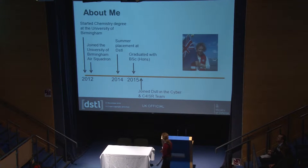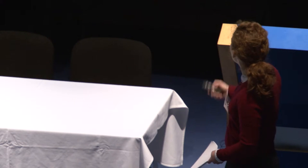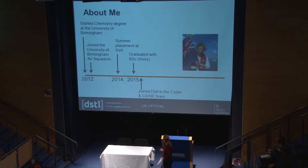After finishing my chemistry degree, I joined DSTL as a graduate working in cyber and C4ISR — Command, Control, Communications, Computers, Intelligence, Surveillance, and Reconnaissance. DSTL loves its acronyms. Then in August this year, I moved into force structure analysis, where I still do some work on intelligence, surveillance, and reconnaissance, but now we're looking much more at the cost of these different capabilities rather than the capabilities themselves.